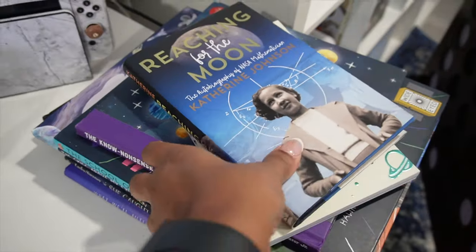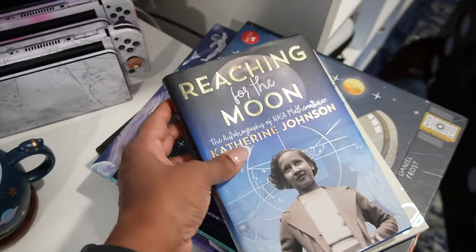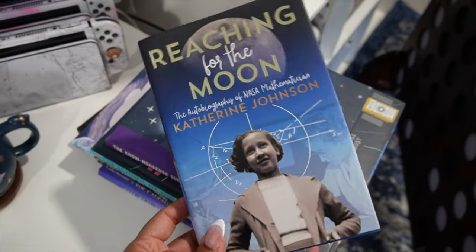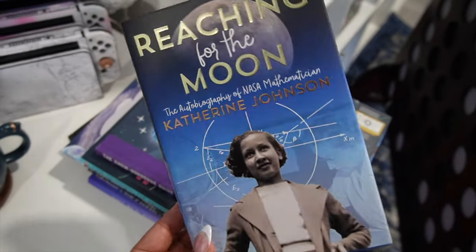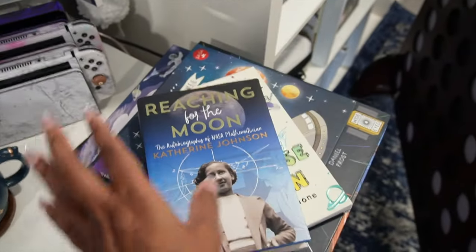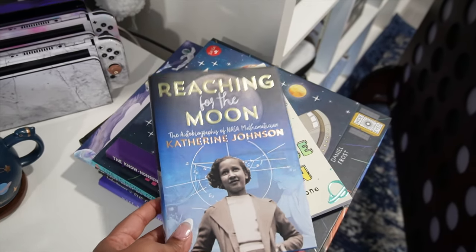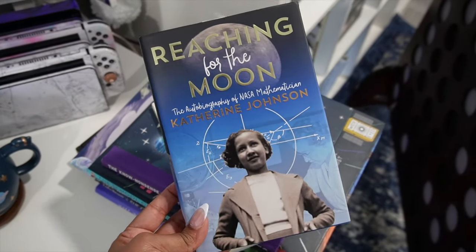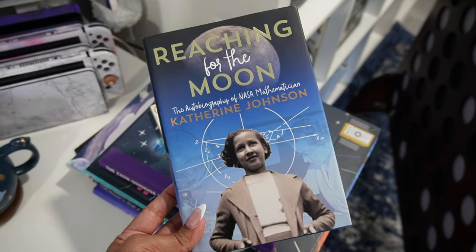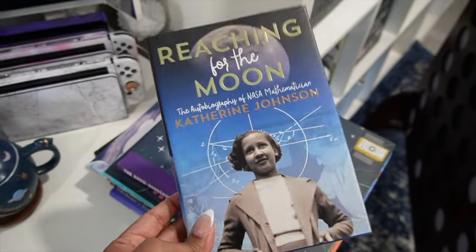Over here is my stack of books — I shopped off of our shelves. Usually at least one person has read them, and we can rotate around and get the other two to read. Or we'll see how it goes, just pulling information from different places. I have 'Reaching for the Moon,' the autobiography of NASA mathematician Katherine Johnson. I think Kendall read this one, if I'm not mistaken.